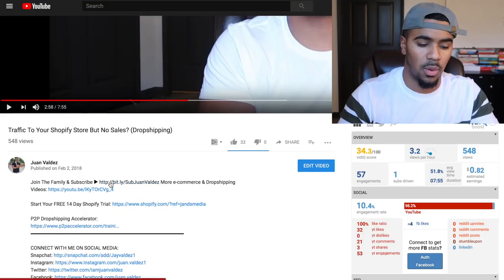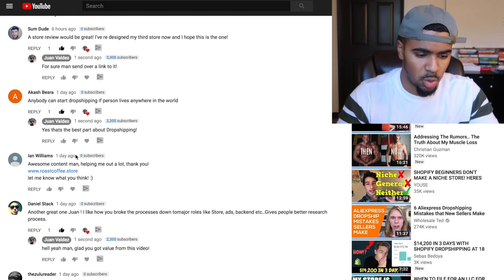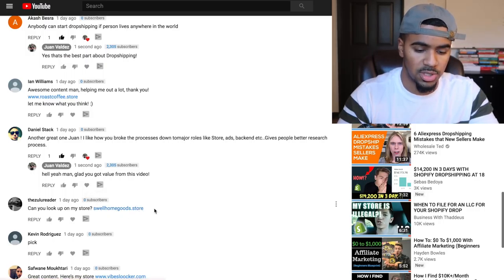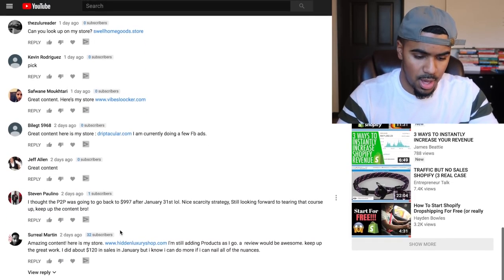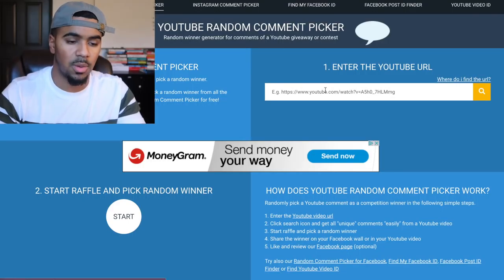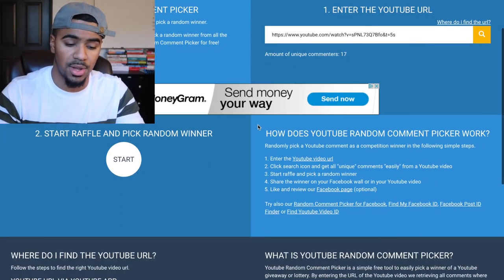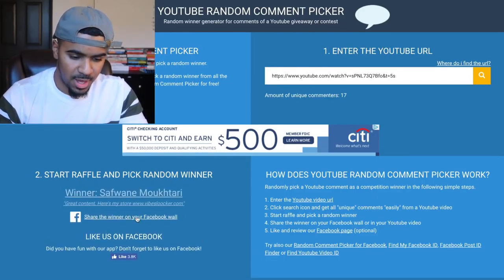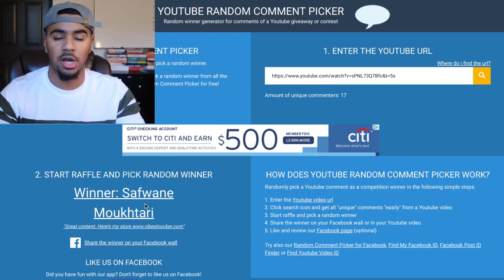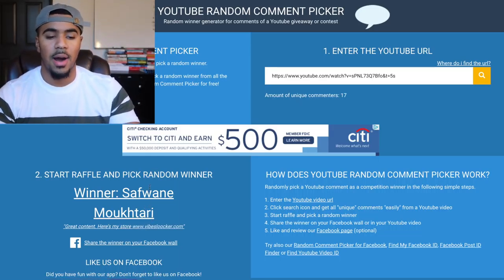If you guys want to participate in the next store review slash audit, all you have to do is leave me a comment below, make sure you're subscribed to my channel, and make sure you have post notifications on so that every time I drop a new video you get notified. I'm gonna scroll down and pick one of you guys live. The first store is rosecoffee.store, the next is swellhomegoods.store, then vibes, lucre.com, triptacular.com, and hiddenluxuryshop.com. The winner is Fwani Moktar — sorry for mispronouncing your name — and his store is vibeslucre.com.